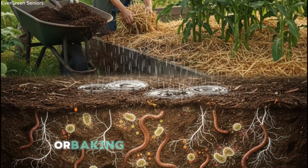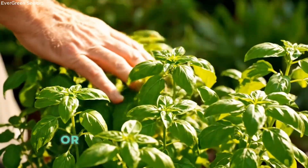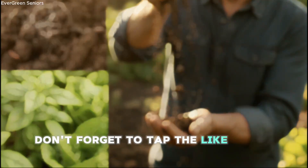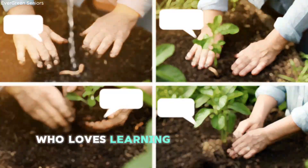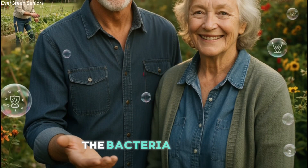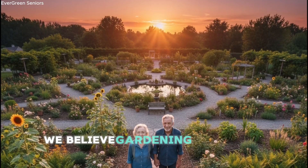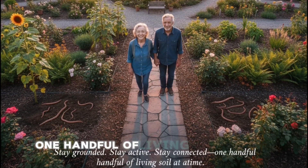If you've ever experimented with vinegar or baking soda in your garden, I'd love to hear about it — drop your story in the comments. What worked? What didn't? Or what surprised you? Your experience might be exactly what another senior gardener needs to hear today. And if this video helped you understand your soil a little more deeply, don't forget to tap the like button and subscribe so you don't miss the next practical, senior-friendly gardening tip. Share it with a fellow gardener who loves learning about the quiet miracles happening under their feet. Here at Evergreen Seniors, we believe gardening isn't just a hobby — it's a way of staying grounded, staying active, and staying connected to the world around us, one handful of living soil at a time.